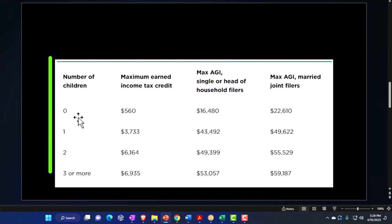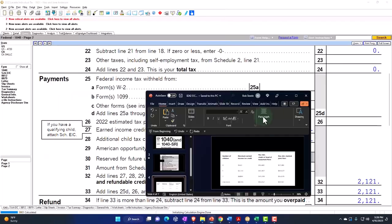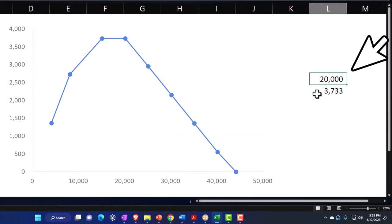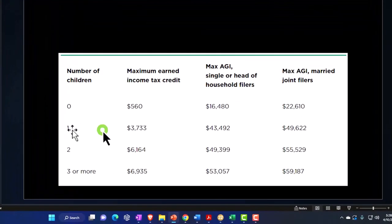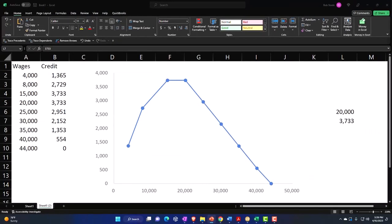You can imagine a situation where you get married and lose a substantial part of the earned income tax credit. If they were separate, one spouse would have gotten the earned income credit and the other would have been over the threshold. You could also have two people who each had a child and $20,000 each — the earned income tax credit would be $3,733 each. When they get married, they jump from two individuals at that level to one couple with two children.